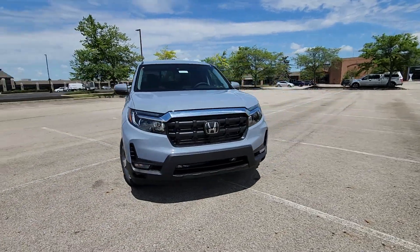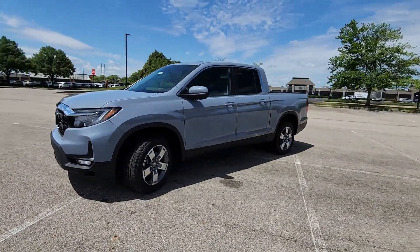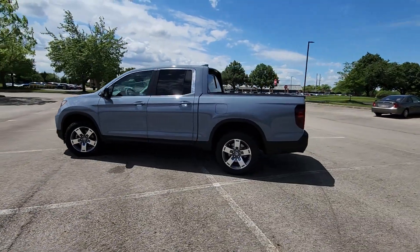2024 Honda Ridgeline. This pickup truck offers two full rows of seating for premium comfort. It's equipped with a full package of convenience and efficiency,